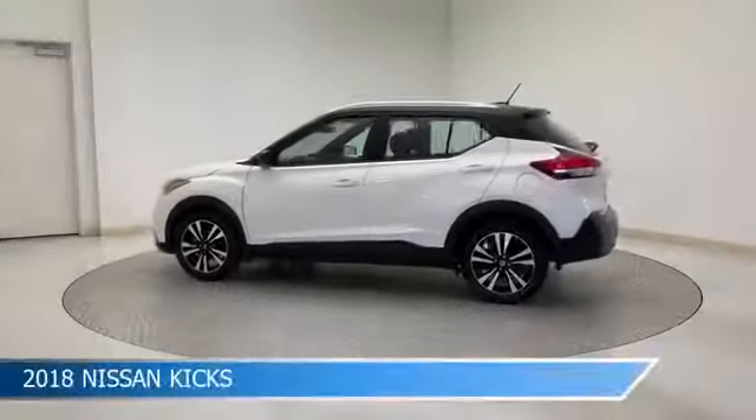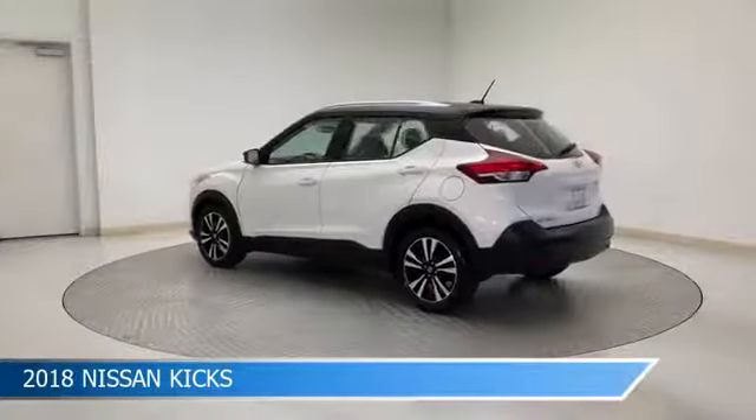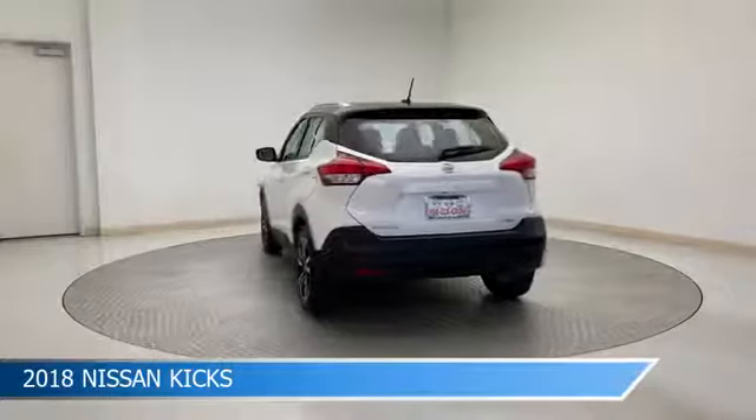Take a look at this 2018 Nissan Kicks, equipped with a CVT with X-Tronic transmission in Aspen White Super Black.